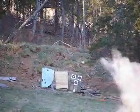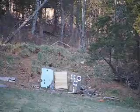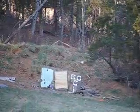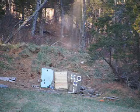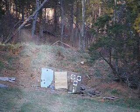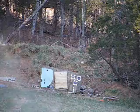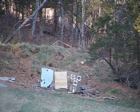Here we go with round number 8. We had 21 and a half inches of recoil that time — still pretty consistent, that's not a lot more than we've had.